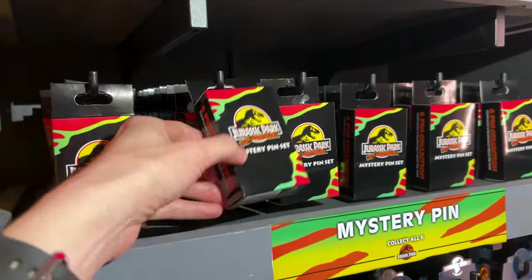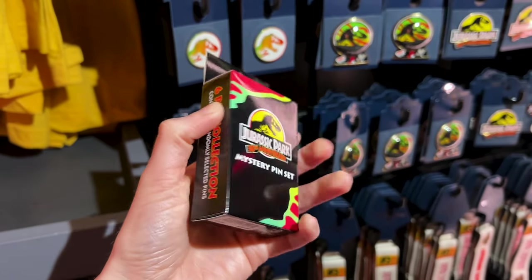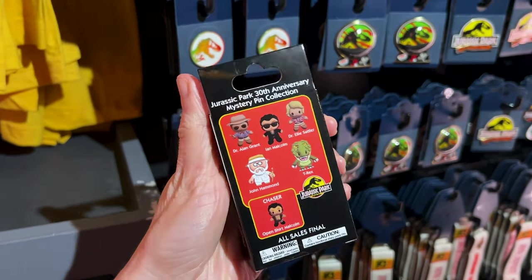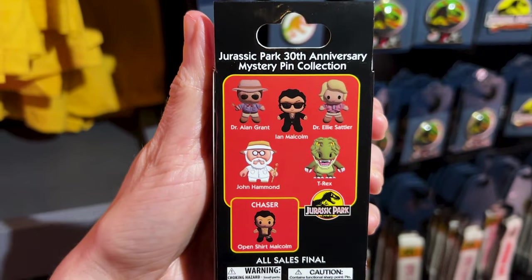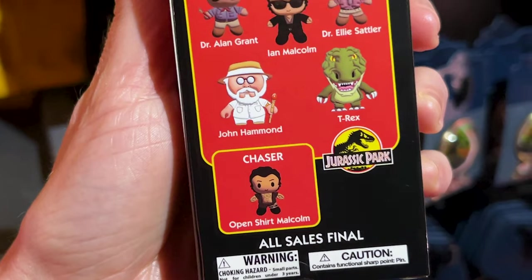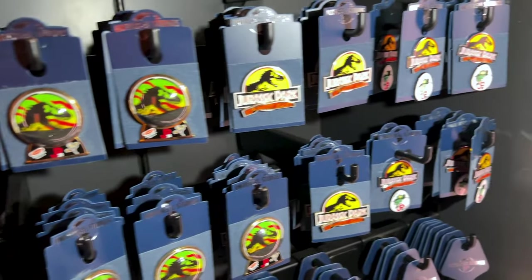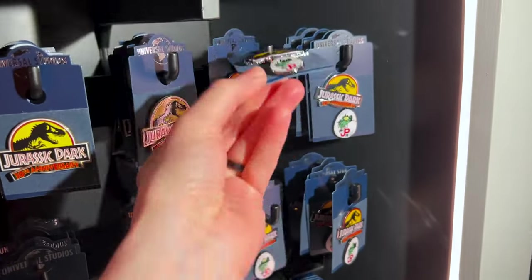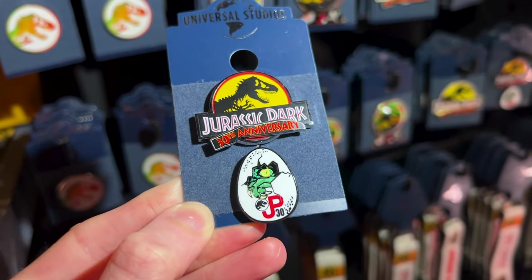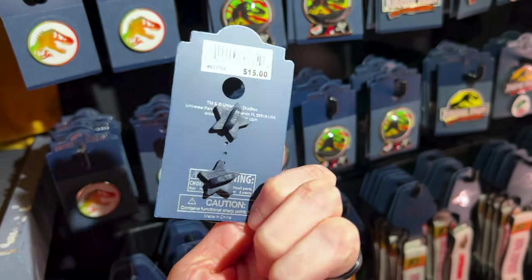I've never seen this before at Universal Studios. But they now have a mystery pin set for the 30th anniversary — you get two randomly selected pins. You get these pins which look like a silicone type, and they even have the chaser with the open shirt — Malcolm. How funny is that? And it is $16. My favorite one being this set of two — look at the little baby dinosaur peeking out of that egg. It says JP30. This one is $15.